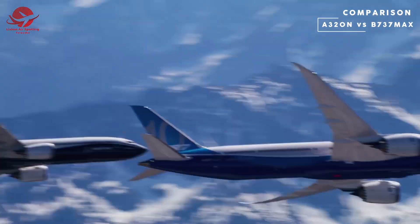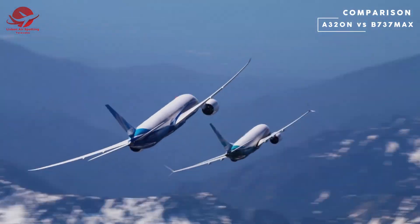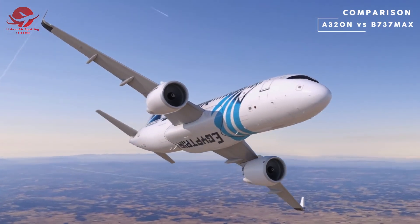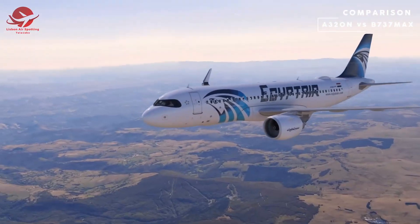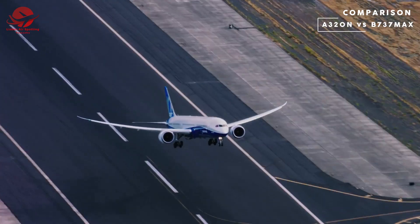Another difference between the two aircraft is their engines. The 737 MAX is powered by CFM International LEAP engines, while the A320neo is powered by either Pratt & Whitney PW1100G or CFM International LEAP engines. Both engines are modern and efficient, but the LEAP engines on the A320neo have been reported to have better fuel efficiency.